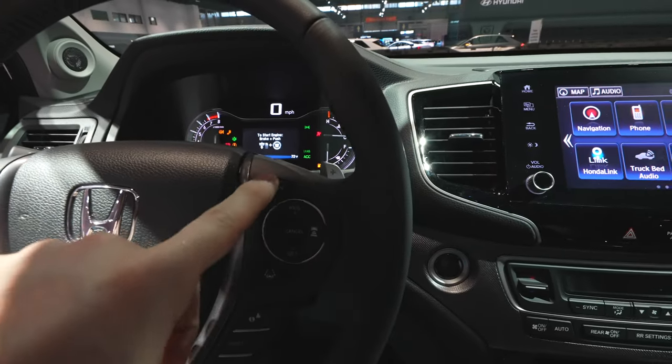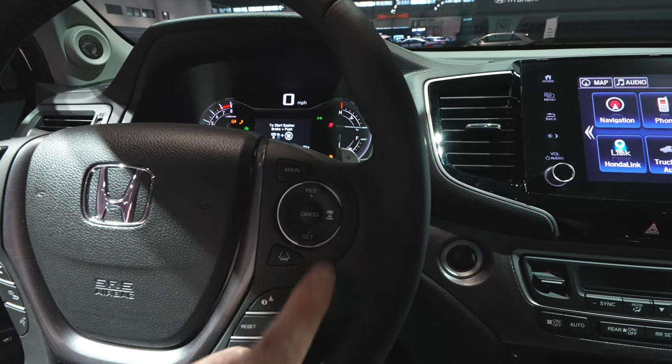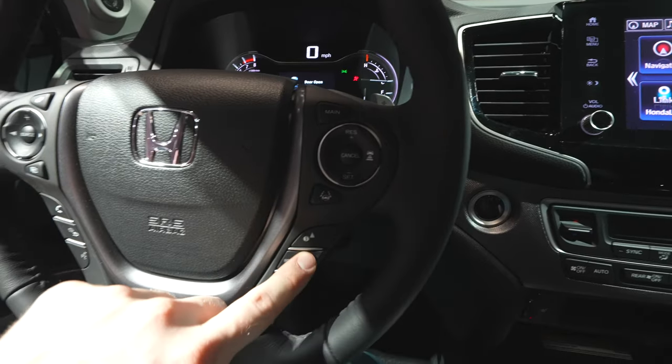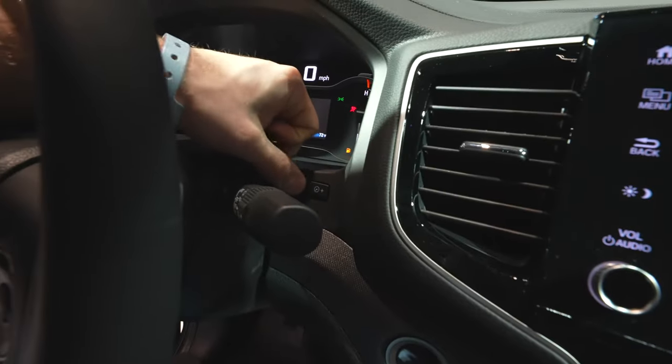Over on the right side of the steering wheel, we've got all the buttons for the cruise control, as well as your gap adjustment for your adaptive cruise control, lane keep assist button, and then we have all the buttons for the center LCD display underneath that. Dimmer switch for your instrument cluster is going to be right here.